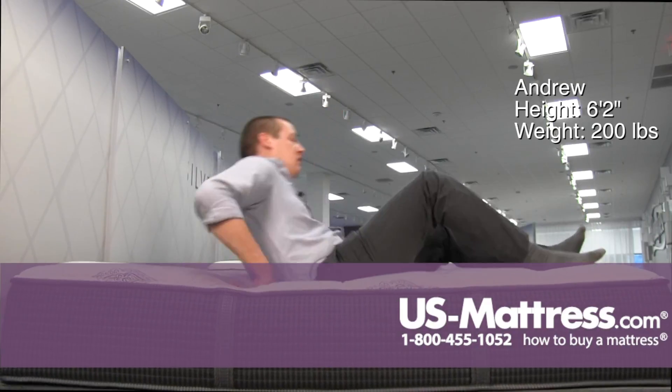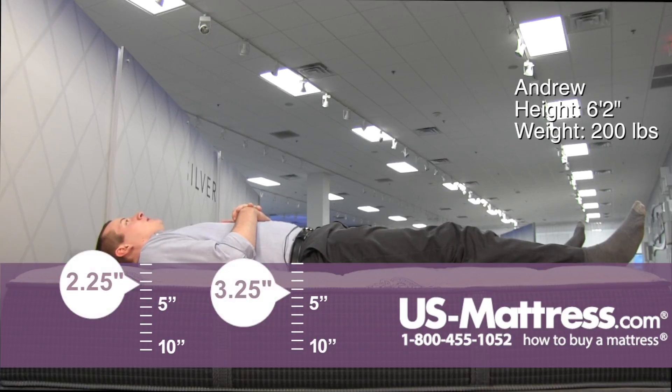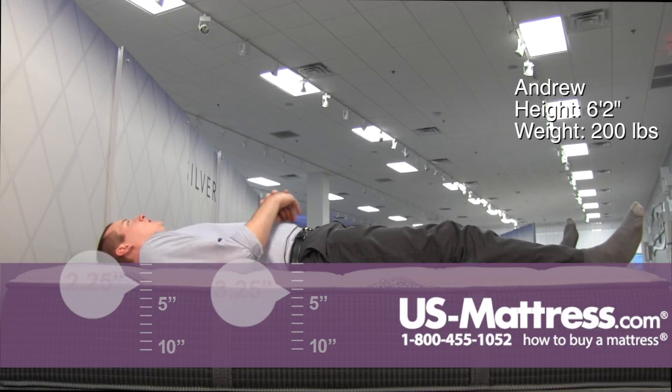Moving to my back. This mattress does have a relatively firm feel to it but it's still pretty forgiving too. I don't have any pressure in my hips or shoulders. I feel like my lower back could be supported a little more, but all in all a pretty good feeling mattress for a back sleeper of my body type.